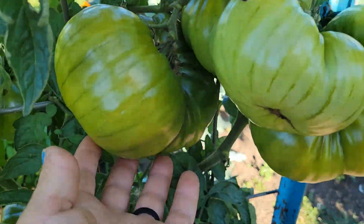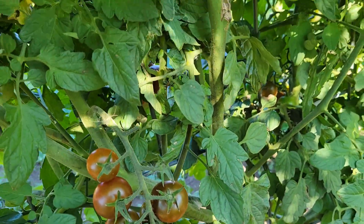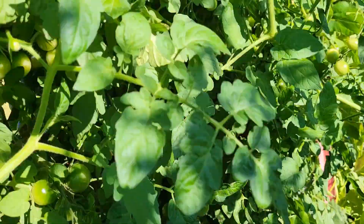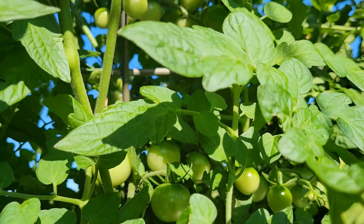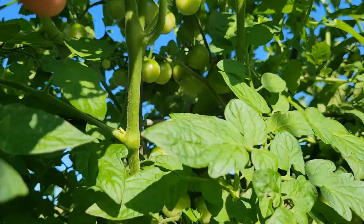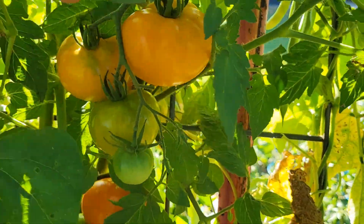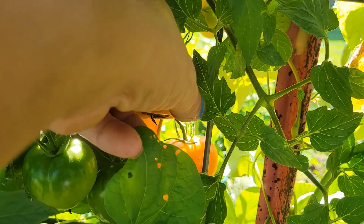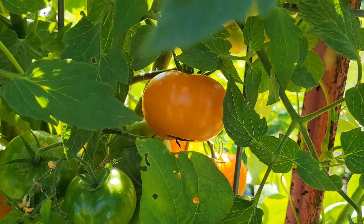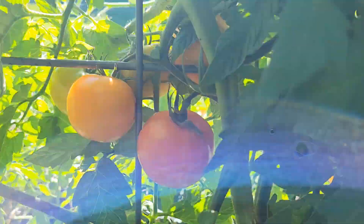Look at this thing - huge! Tons of cherry tomatoes. I picked a whole bunch yesterday, but just look at the amount. Once they all ripen it's going to be insane. Over here I have - what are these called? Orange gold? Or golden orange? Something, I don't know. I'll have to look again. They're very pretty though.